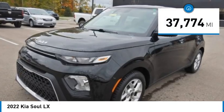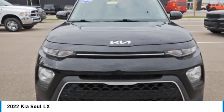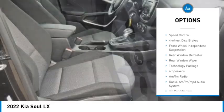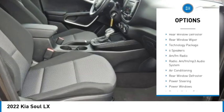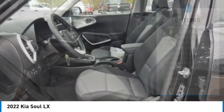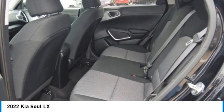This vehicle has less than 40,000 miles. Here are some of this vehicle's great options: electronic stability control, alloy wheels, brake assist, traction control, remote keyless entry, speed control, four-wheel disc brakes, front wheel independent suspension, rear window defroster, rear window wiper.